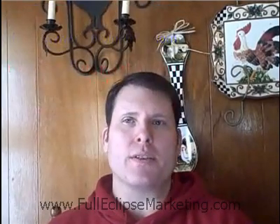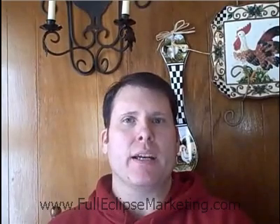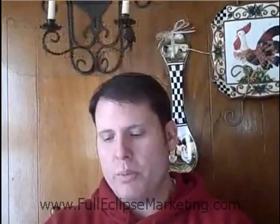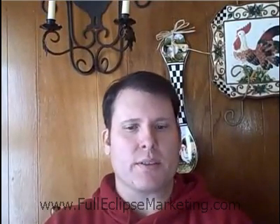Before we start, I wanted to be upfront and honest with you. This offer isn't for everyone. If you don't do affiliate marketing, or if you don't plan on trying it, then this probably isn't for you. But if you are an affiliate, whether it be a newbie or a veteran, then you at least owe it to yourself to watch the rest of this video.